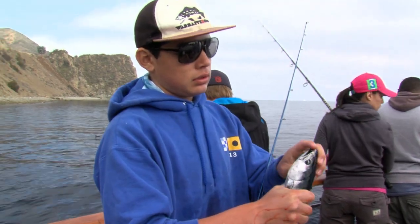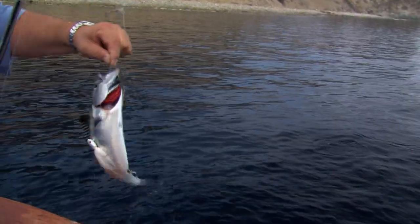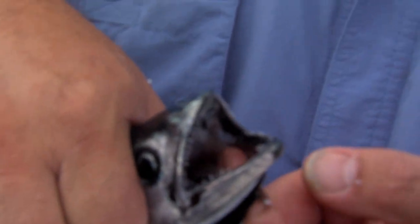Nice little bonita here. Just got bit on a live anchovy. See what I got here? Mackerel or bonita? It's a bonita. A little bonita. Got a line tangled with me. There's a bonita right there. See all those teeth right there? That's why they're predators — they like to chase down those anchovies.